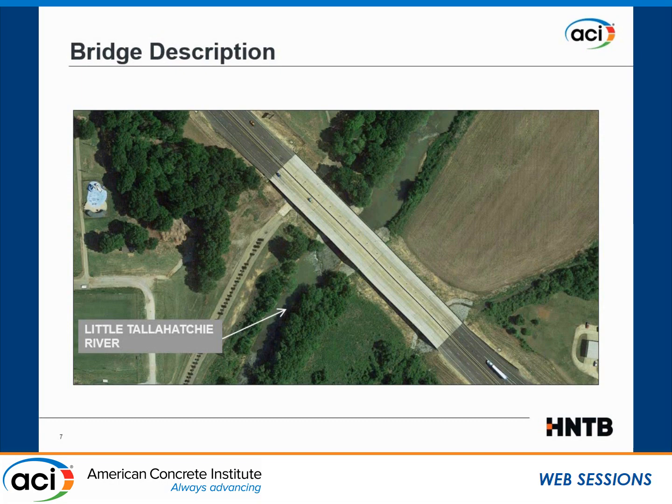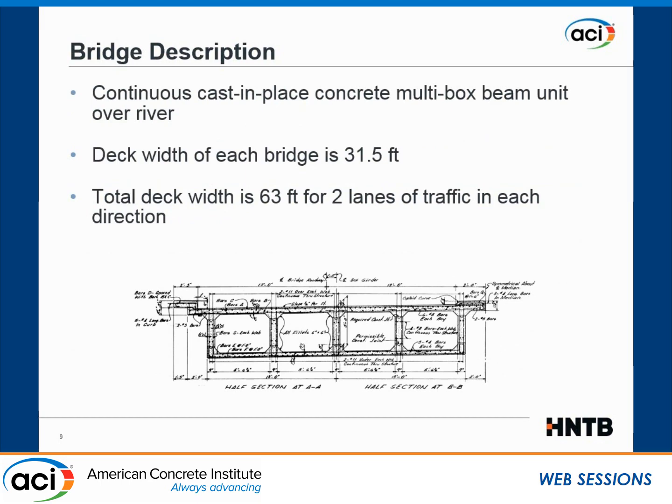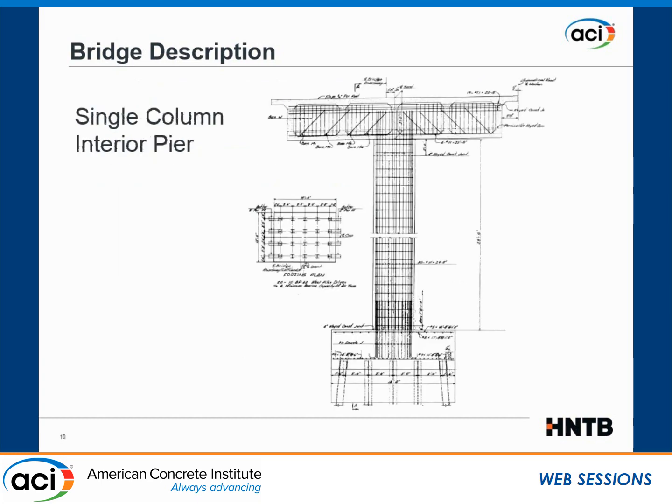The bridge now accommodates three lanes in each direction. It's a 15-span concrete bridge. Twelve of the spans — the first four and the last eight — are the typical prestressed precast concrete beams used all over the country. But the three spans over the river are a multi-box beam cast in place with expansion joints at both ends. The deck width is 31.5 feet for a total of 63 feet for both bridges, originally accommodating two lanes of traffic in each direction. They are supported by single column bents with integral caps and footings on piles.